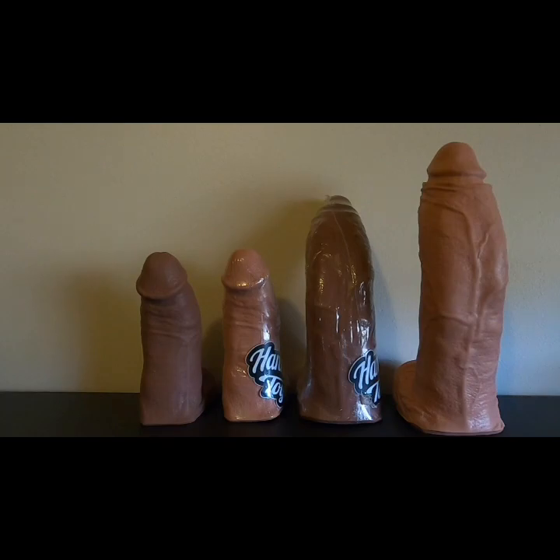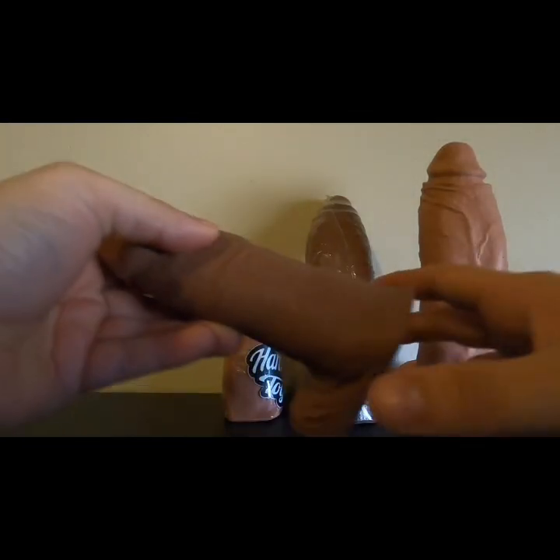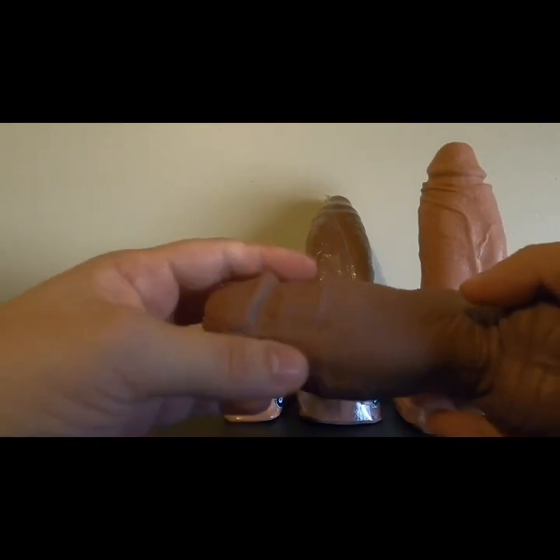What I love so much is the detail and the quality. This is platinum silicone, and that's what you want — easy to clean, body safe, can't go wrong with that. Other places claim to do this but they don't.